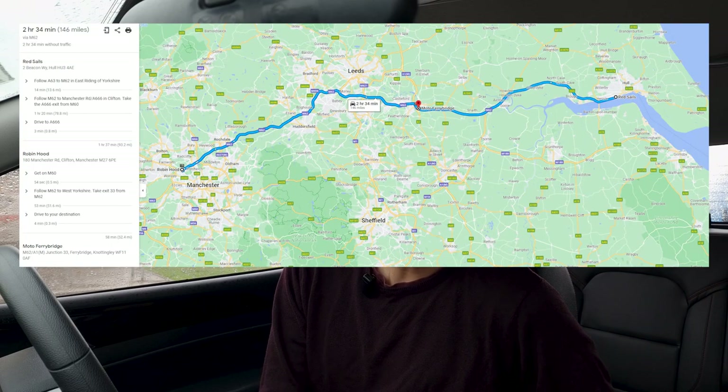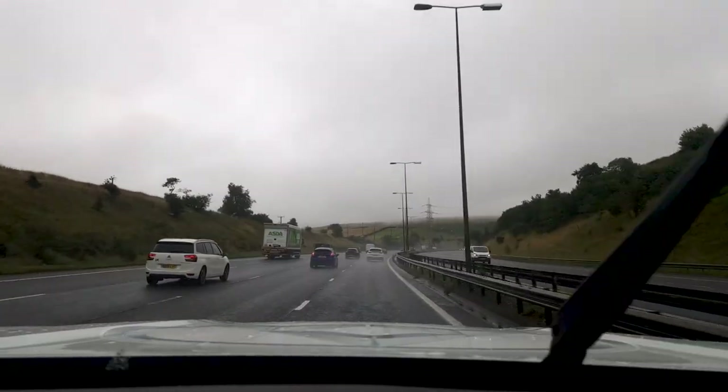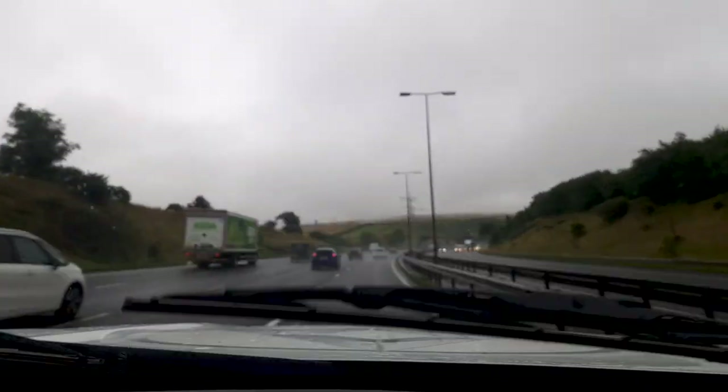Today's test route is going to be approximately 120 to 150 miles depending on how far we get. The weather conditions today are about 19 degrees Celsius. There is a little bit of wind from the east so we will be having a bit of a headwind on the way out of Hull, and the roads are wet unfortunately, so it is not going to be the most straightforward range test. You are going to lose a little bit of efficiency due to rain, but hopefully we do get a representative result. Anyway, let's get started.